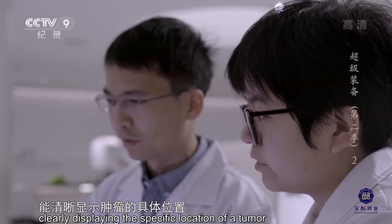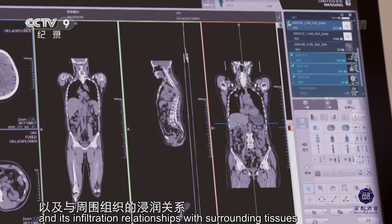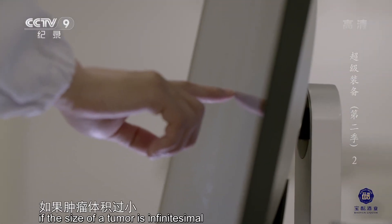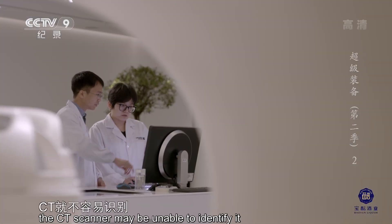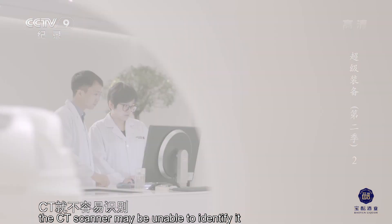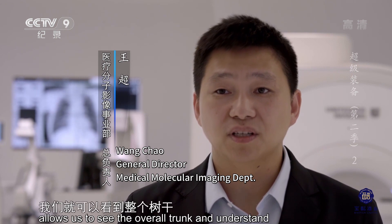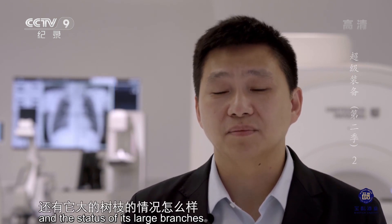CT的优势在于能清晰显示肿瘤的具体位置，以及与周围组织的浸润关系。但短板是，如果肿瘤体积过小，CT就不容易识别。过CT扫查，我们可以看到整个树干的情况和大的树枝的情况；PET扫查，我们就可以看到树叶是不是还很健康，是黄的还是绿的，或者是否已经枯萎了。